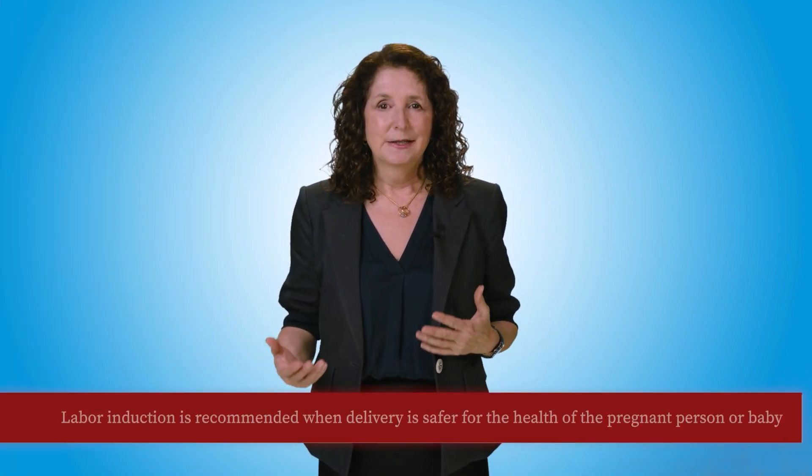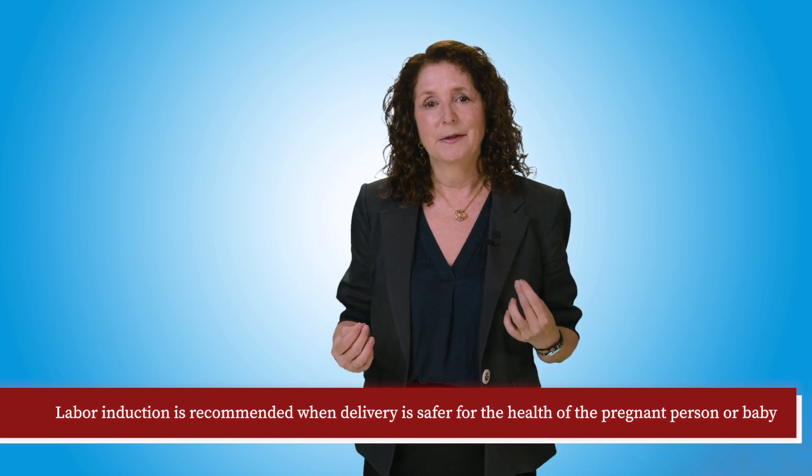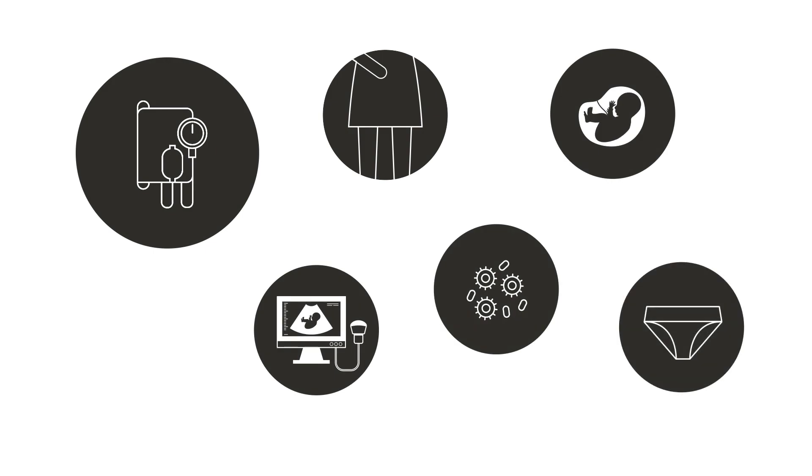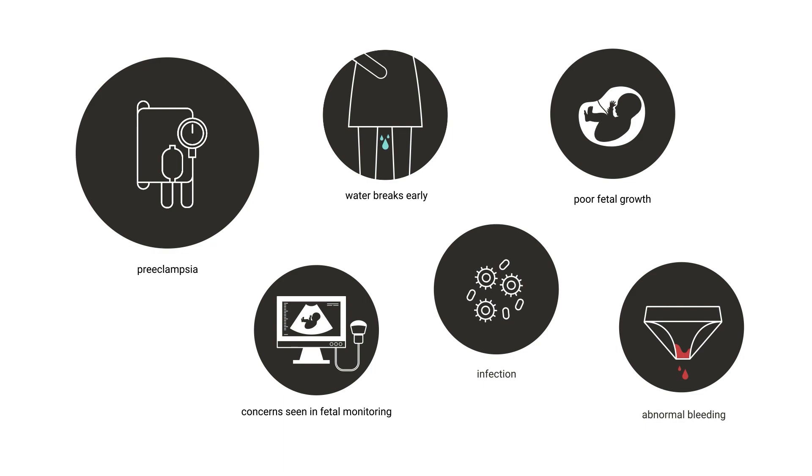Labor is induced in order to have a vaginal delivery, and it's recommended when delivery is safer for the health of the pregnant person or baby. Sometimes this can be very early in a pregnancy, and sometimes when someone is well past their due date. Reasons it may be recommended include preeclampsia or high blood pressure of pregnancy, by 34 weeks if the membranes or water have broken early, poor fetal growth, low fluid, concerns seen in fetal monitoring, infection, abnormal bleeding, and many other reasons.